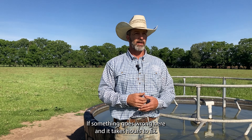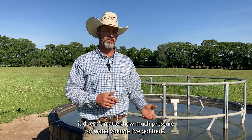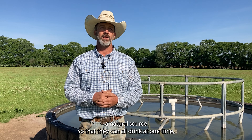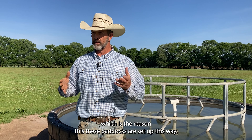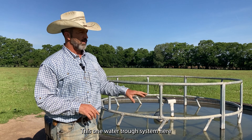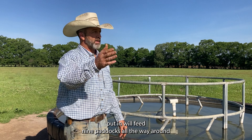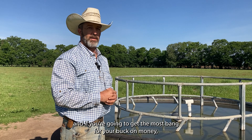We move our cows every single day from paddock to paddock. We have it set up on about an average of a 30-acre paddock and that usually handles the cows for a good 24 hours. Every morning I start off first thing driving through and checking all the herds, see what their forage looks like, see what their next paddock has in store for them. You need to keep an eye on not just what you've got to graze but what you don't want grazed.